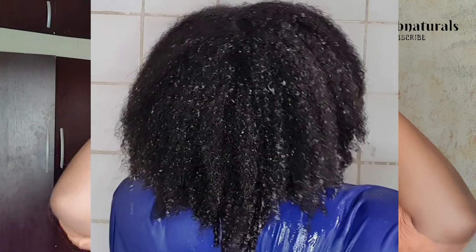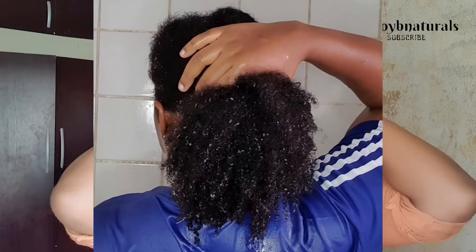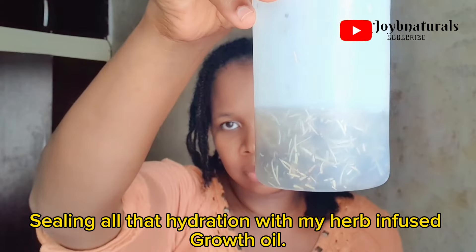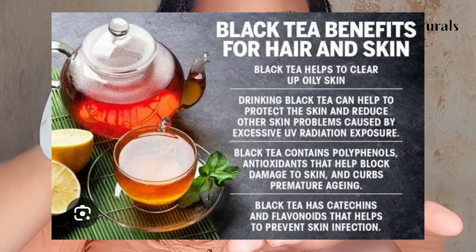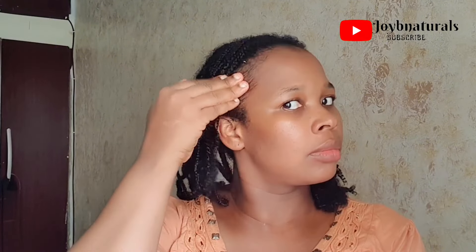Here are the ways I incorporate tea rinses into my hair care regimen. I do this during wash days and also to hydrate and moisturize my hair. When washing my hair, after shampooing and deep conditioning, I like to make tea rinses a part of my routine. I rinse my hair with the tea — whether a herbal infusion, green tea, or black tea — and use it at the end of my wash day, letting it sit for as long as possible.